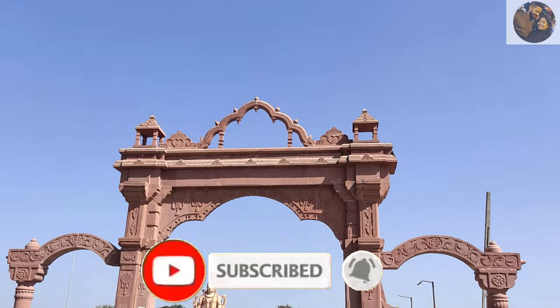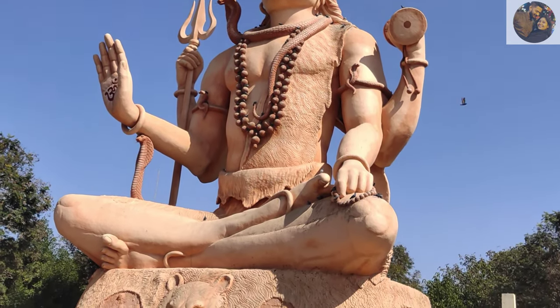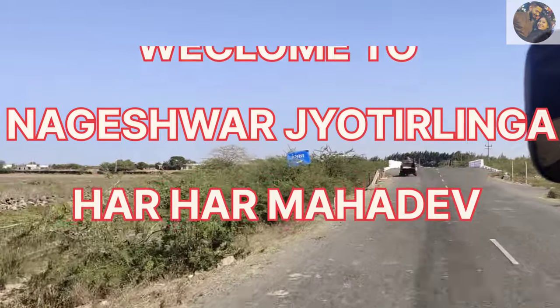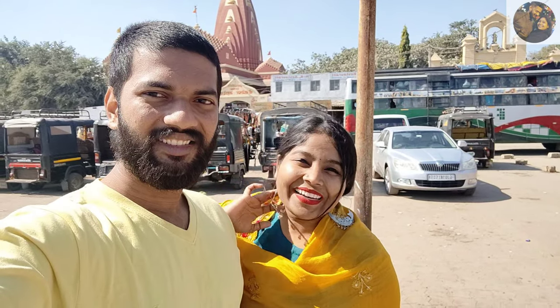We are going to Nageshwari temple and you will see Shiv Ji's big Shiv Pratima from here. Hey guys, welcome back to our new vlog. Today we have come to the 12 Jyotirlinga Nageshwar Jyotirlinga, and this is in Gujarat, Dwarka.